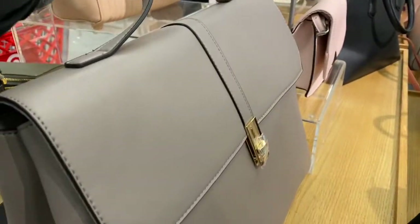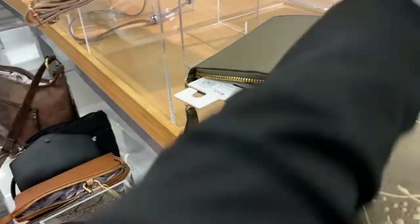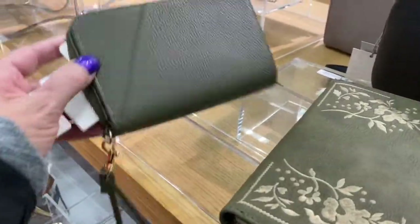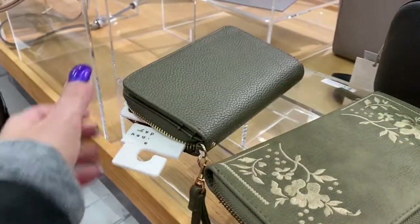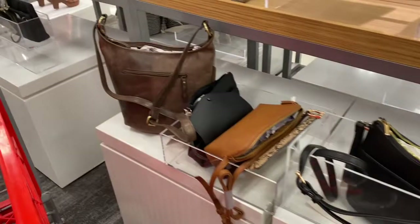If you like big bags, this one is $19.99, and they have these wallets. This universal thread wallet is $16.99. Then they have this kind — like a purse wallet with a zipper — by A New Day, also $16.99.